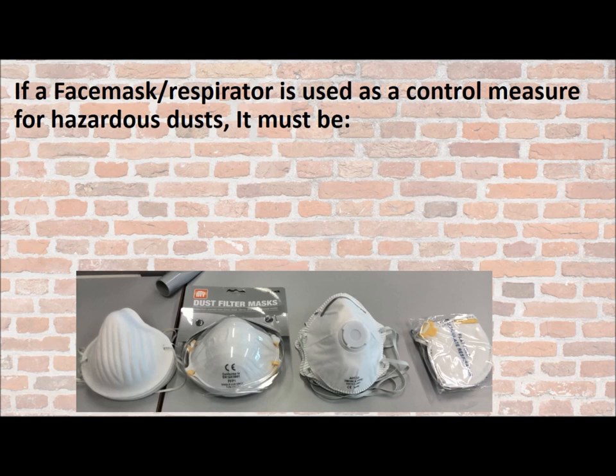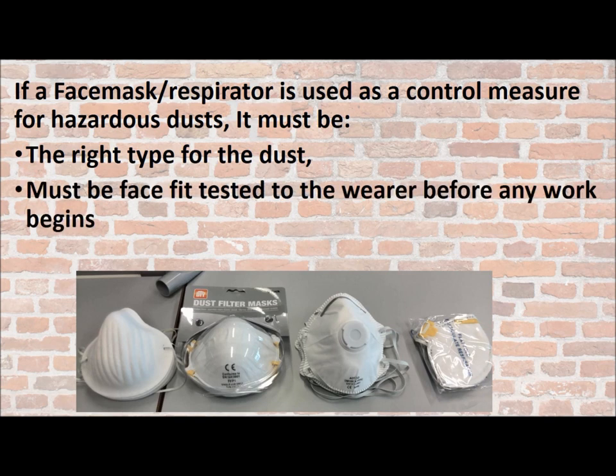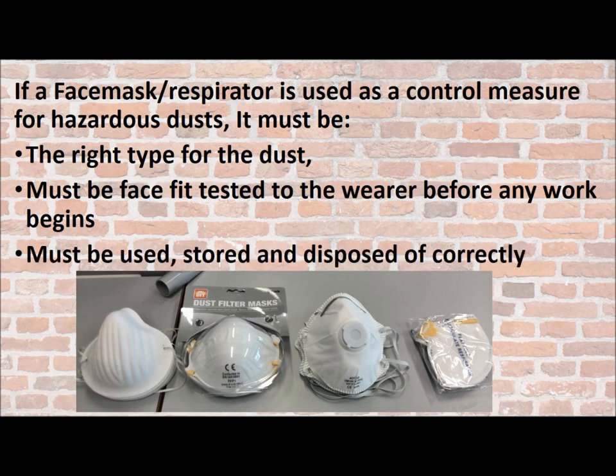If a face mask or respirator is used as a control measure for hazardous dust, it must — and I repeat, it must — be the right type for the dust. It must be face fit tested for the wearer before any work begins, and it must be used, stored and disposed of correctly.